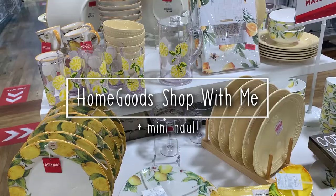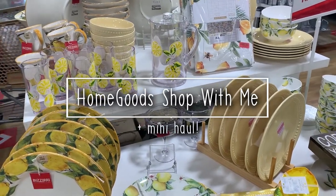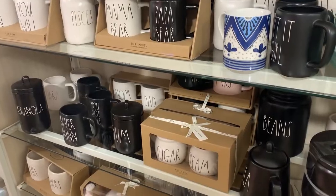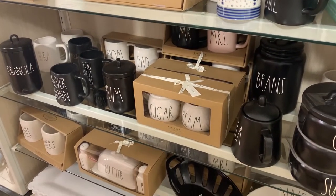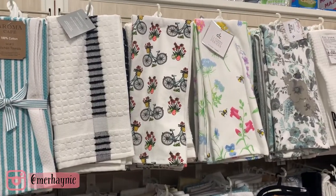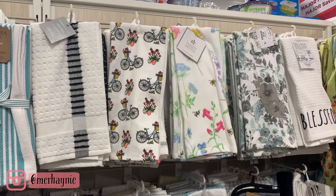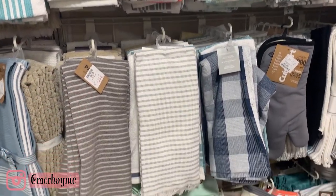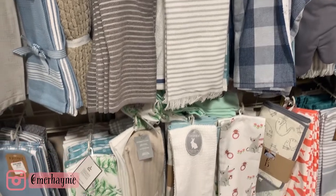Welcome back to my channel! Today we are going shopping at Home Goods. I'm very excited to show you all the really cute things that I found, so definitely stick around till the end — there is going to be a mini haul. Hit the like button if you enjoy these kinds of videos and subscribe if you are new.